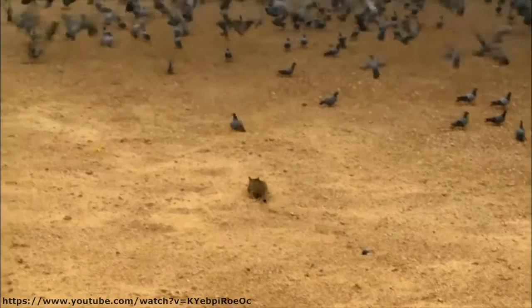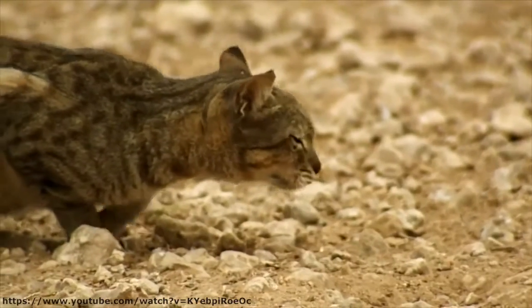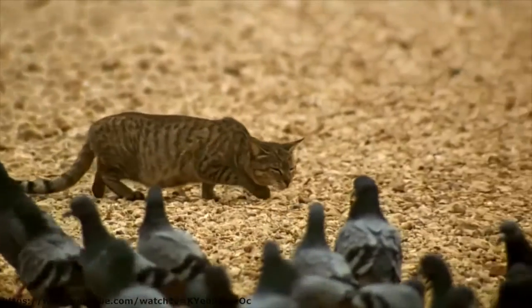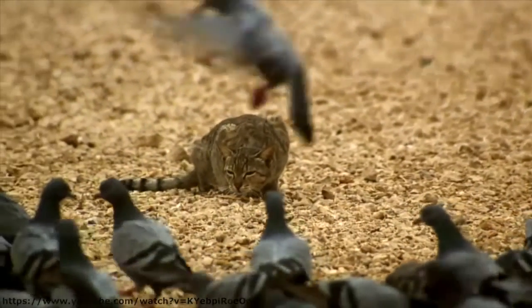Once the prey is found, the cat must ensure it is properly oriented. Cats are always inhibited to some degree with face-to-face orientation, so they will readjust their position in order to attack from the side or the rear.